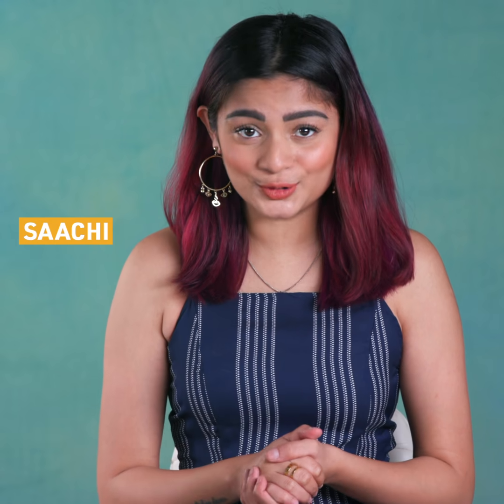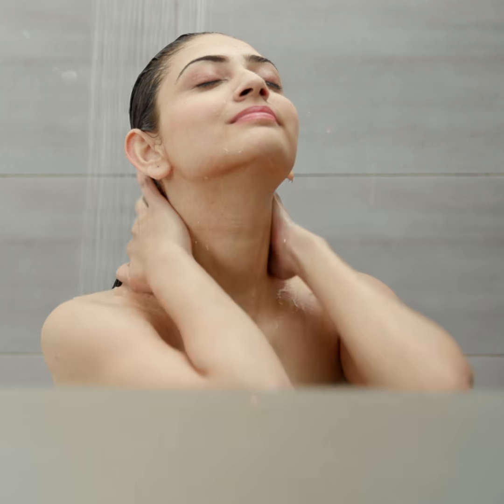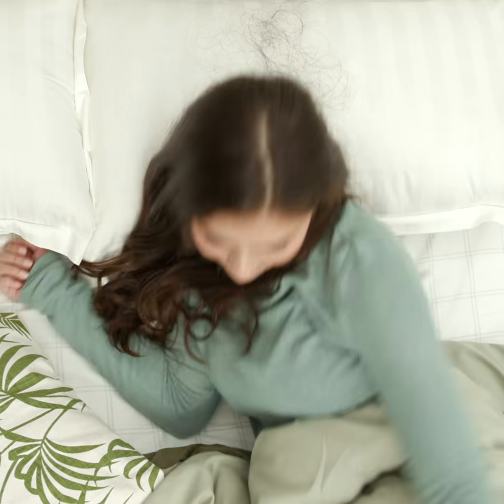Do you often walk past the mirror to notice your parting getting a little wider, or an alarming amount of hair clogging your drain after a shower? We are here to help you identify the exact cause that will help you fight hair fall from its very roots.